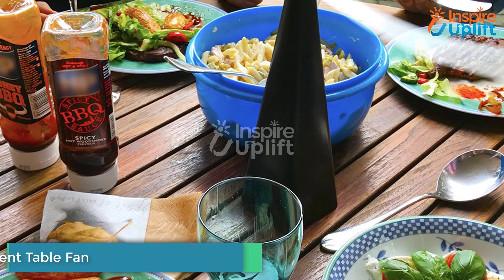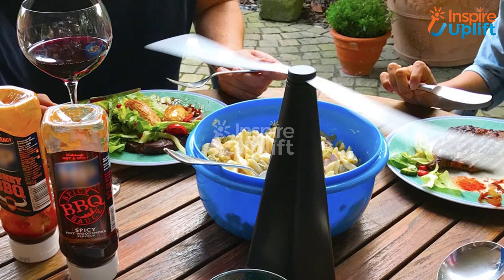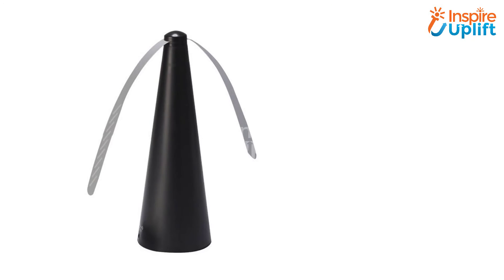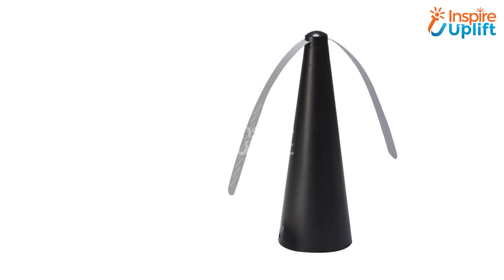At number 2 we have a Refractive Fly Repellent Table Fan. In this era, everyone wants smart solutions to annoying problems. For example, when it came to eliminating flies and bugs from around the dining table, we previously used a handheld fly killer. But now we have this table fan that keeps flies and bugs away.